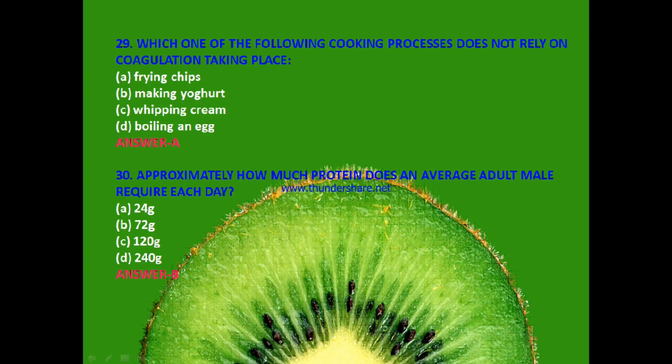Last question: Approximately how much protein does an average adult male require each day? 24 gram, 72 gram, 120 gram or 240 gram? The answer is B — 72 grams.